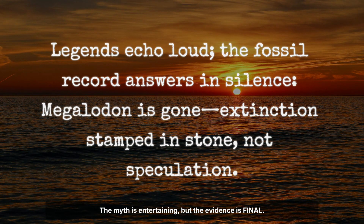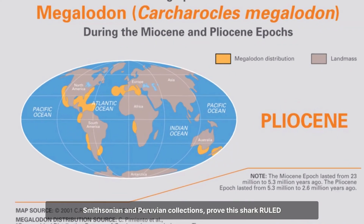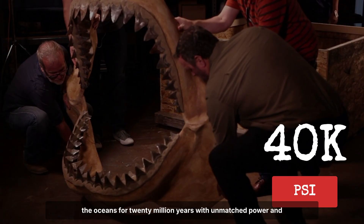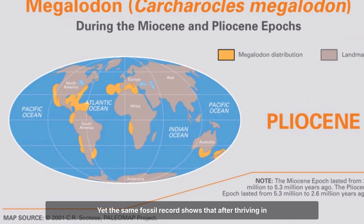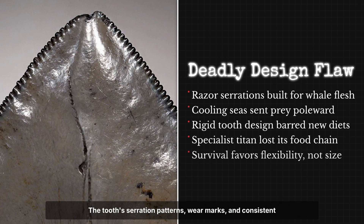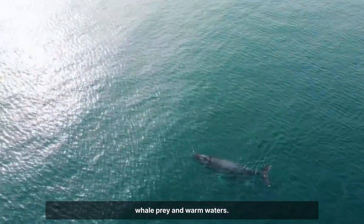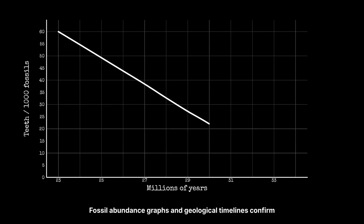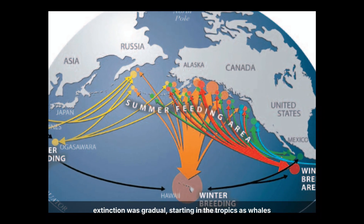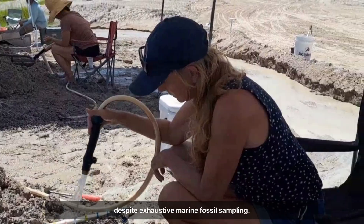The myth is entertaining, but the evidence is final. Megalodon teeth over 7 inches long, as documented in Smithsonian and Peruvian collections, prove this shark ruled the oceans for 20 million years with unmatched power and a bite force exceeding 40,000 pounds per square inch. Yet the same fossil record shows that after thriving in every ocean except Antarctica, Megalodon vanished entirely 3.6 million years ago, leaving only teeth as evidence. The tooth serration patterns, wear marks and consistent shape reveal a deadly flaw: absolute dependence on large whale prey and warm waters. Fossil abundance graphs and geological timelines confirm extinction was gradual, starting in the tropics as whales migrated to colder seas. No Megalodon teeth have been found from after the Pliocene, despite exhaustive marine fossil sampling.